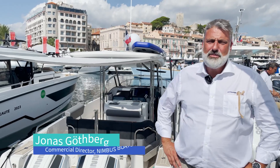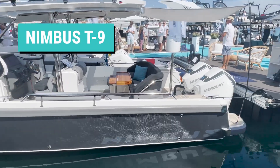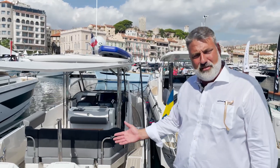Welcome to Cannes Yachting Festival. My name is Jonas Götberg. I'm working as the Commercial Director for Nimbus Boats. We're here to look at the new Nimbus T9 T-top with twin engines. This boat will also be presented at the Fort Lauderdale Boat Show in the coming months, but I'm here to give you a little sneak preview, so please follow me on board.